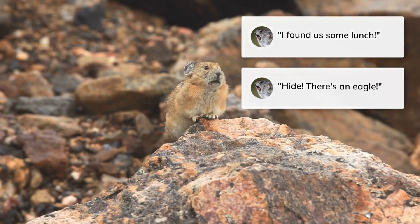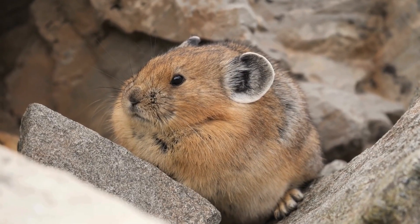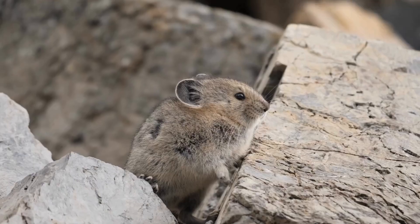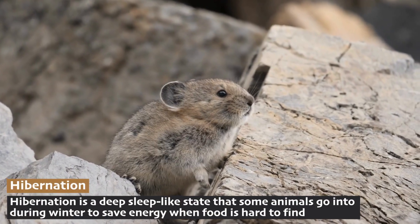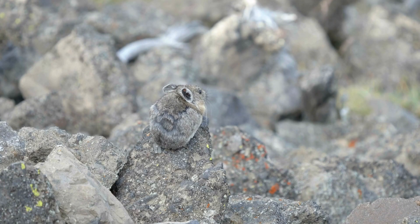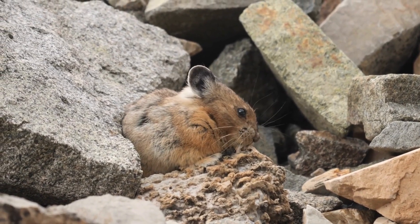Pikas feed on grasses, herbs, and wildflowers during the summer months. They are professional gatherers, collecting and storing large amounts of vegetation to survive the long, harsh winters — just like how squirrels store nuts for the winter. Unlike many other alpine animals, pikas do not hibernate. Instead, they rely on their carefully stocked food caches to make it through the winter months. Pikas are extremely sensitive to changes in temperature, and they seek shelter in rock crevices to avoid overheating in the summer or freezing in the winter.